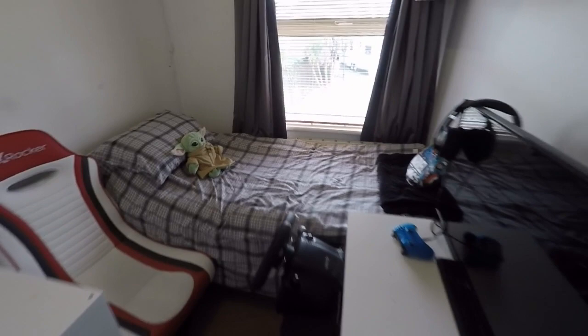Next to this is the master bedroom — a large double room with built-in storage all along one wall.